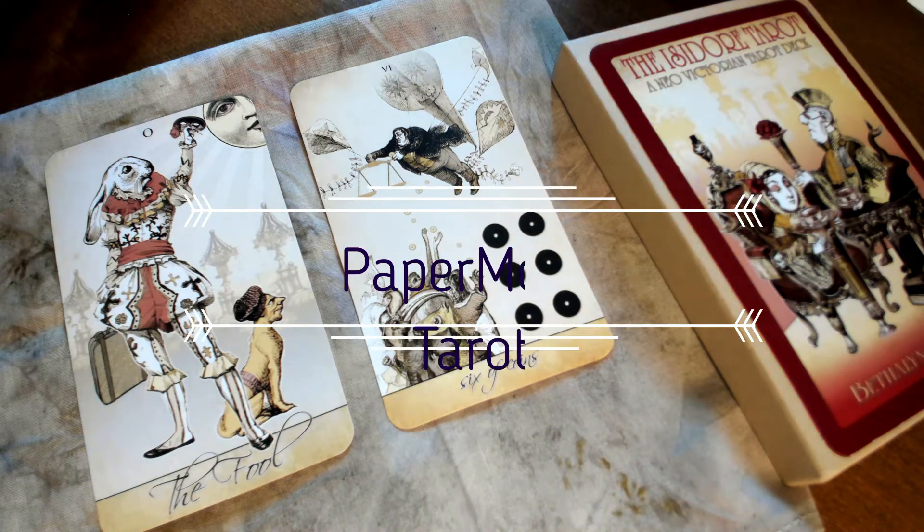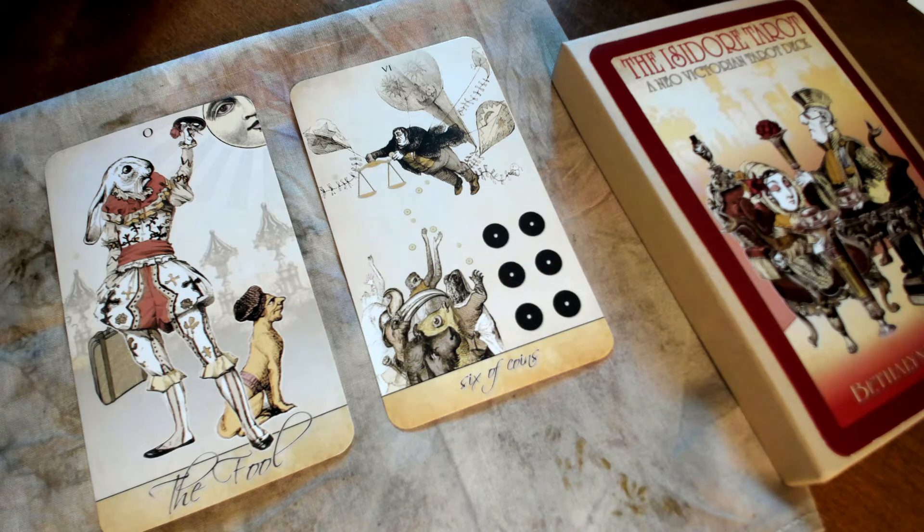Hi folks, this is Nancy from Paper Moon Tarot. I just wanted to do a quick video with what I consider my happy decks — decks that just make me smile when I look at them — figuring we could all use a good smile this February.